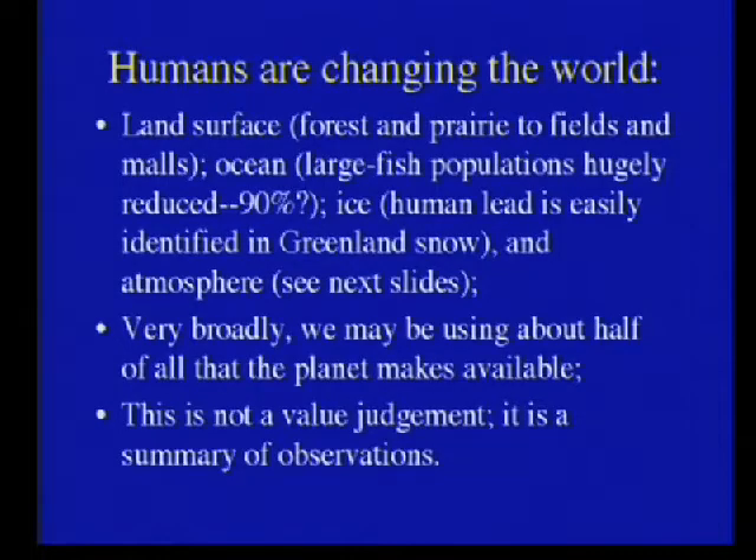Very roughly, we're using half of what nature makes available for us and our immediate friends — soybeans, dogs, cows, and a few others. We're using about half of it. But if we double population and keep using the same levels, the other things on Earth are in for an interesting time. And that's not a value judgment — that's a summary of observations. We are changing the world.